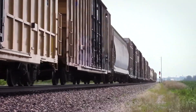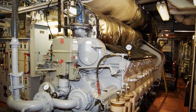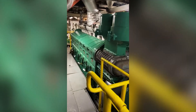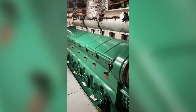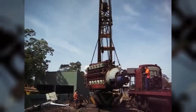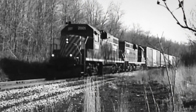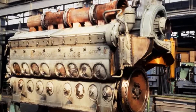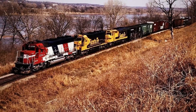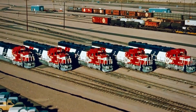The 710's influence extends beyond EMD. The engine proved that evolutionary improvement of proven technology often succeeds where revolutionary change fails. General Electric studied 710 reliability extensively, incorporating lessons learned into their own designs. The two-stroke diesel engine's efficiency and power density continue influencing modern locomotive development even as four-stroke designs dominate new production. Today, Progress Rail continues supporting the 710 through parts production, remanufacturing programs, and export locomotive production.